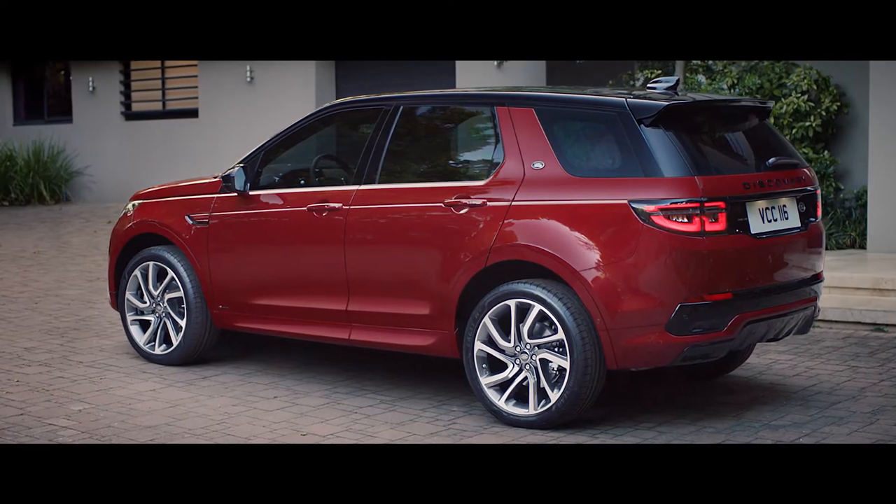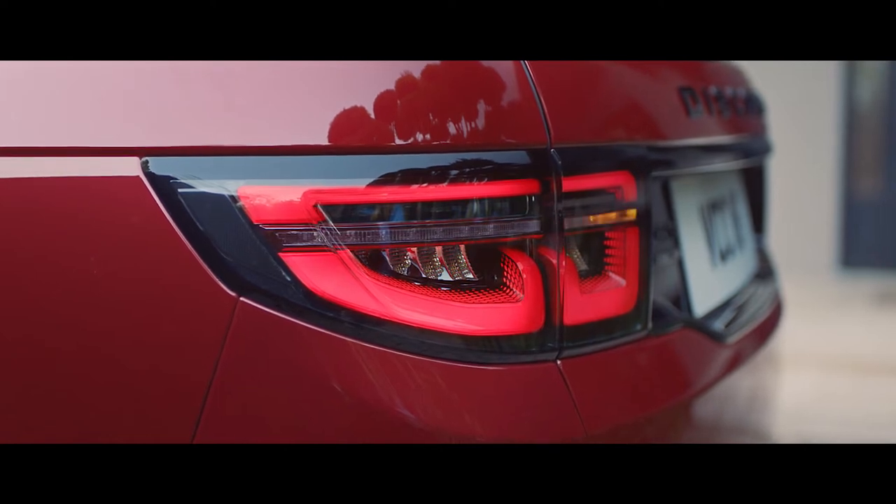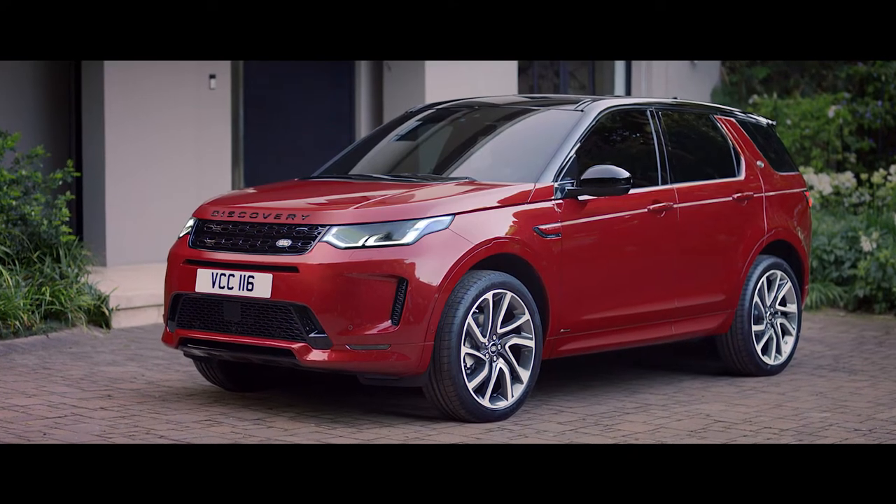The new rear features integrated exhausts and LED signature lights, to bring this SUV completely up to date with the current Land Rover family.